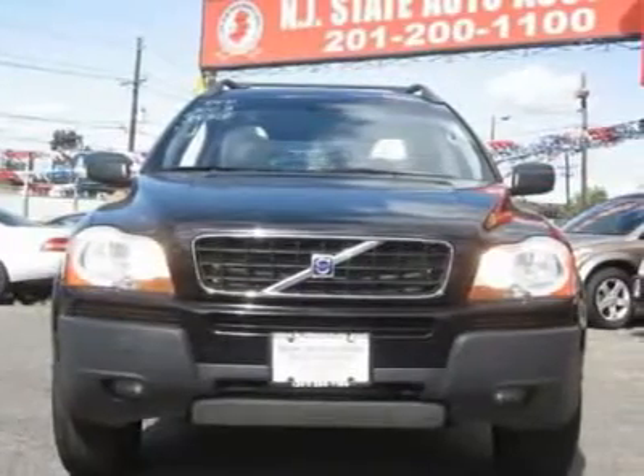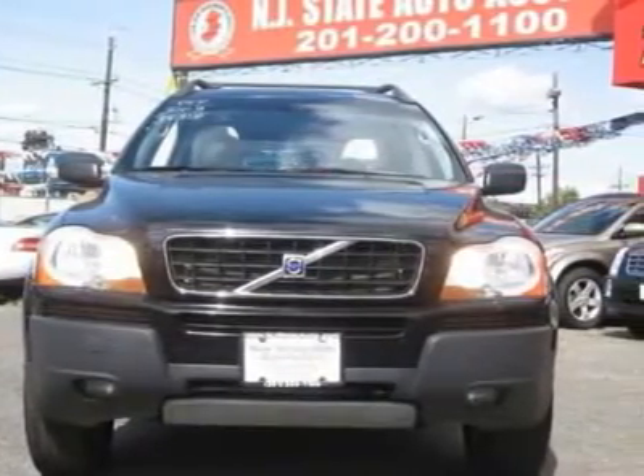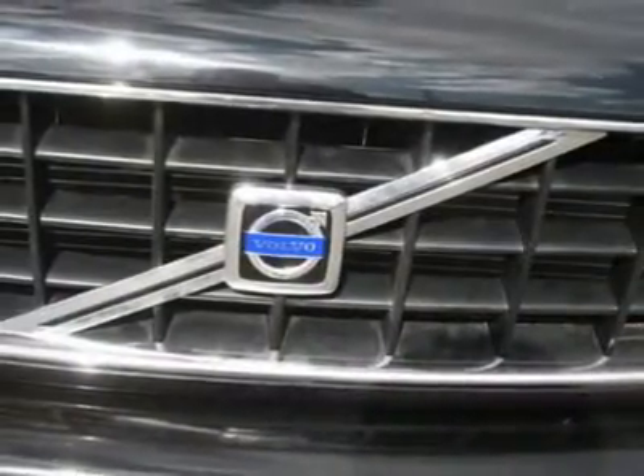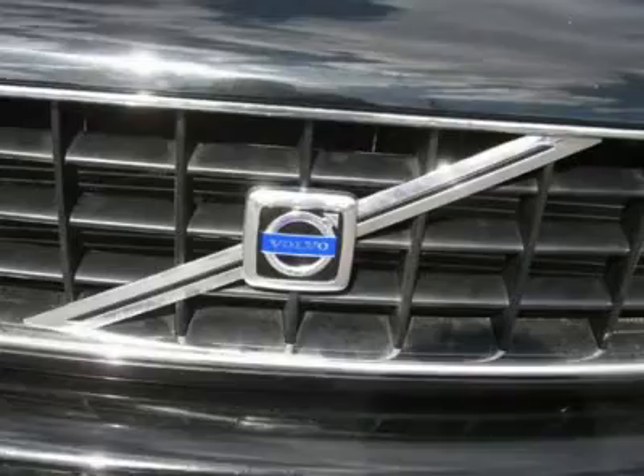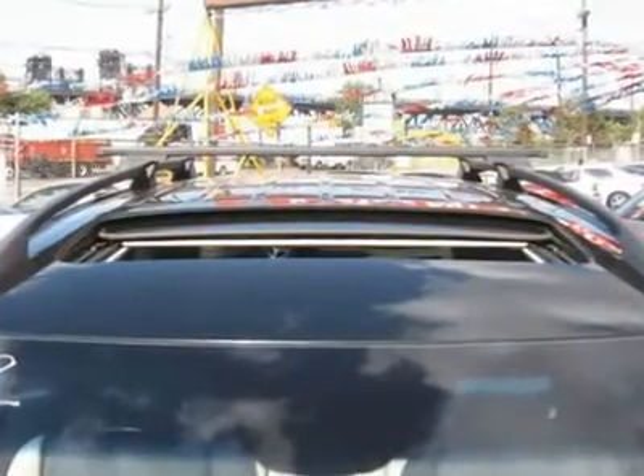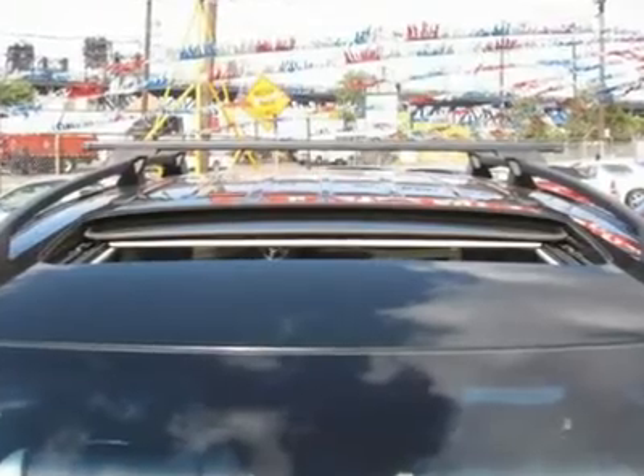It is covered by a limited warranty. Call now at 201-200-1100 or visit www.instateauto.com. You can see more photos of this vehicle, free Carfax reports, and over 300 more cars, trucks, vans and SUVs.